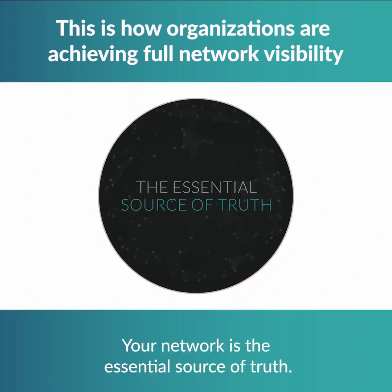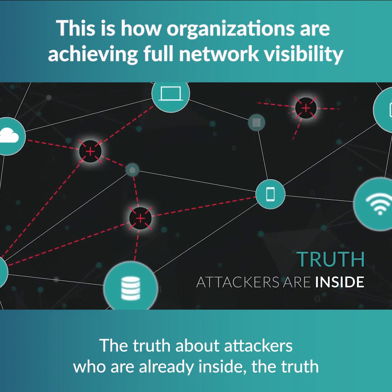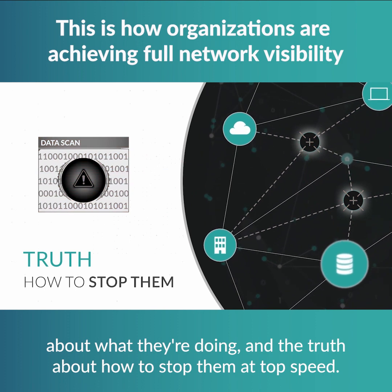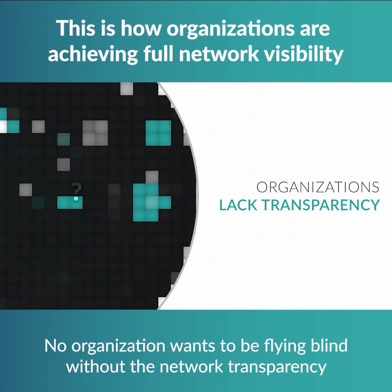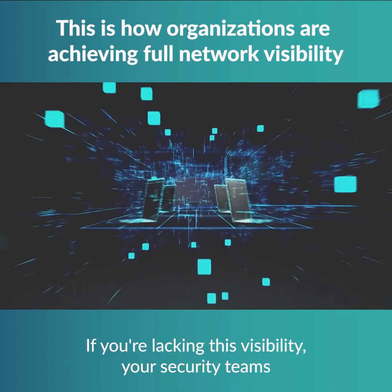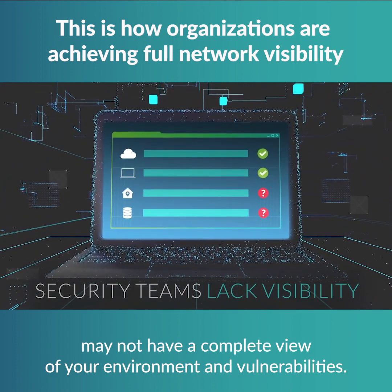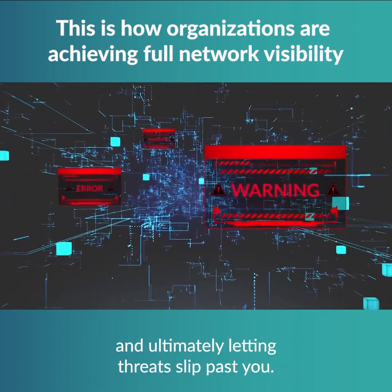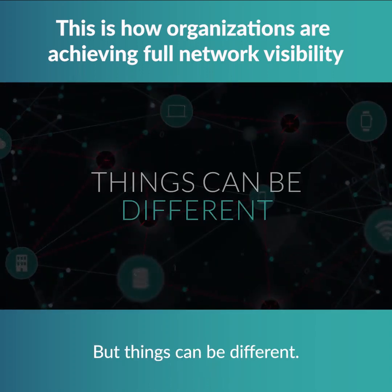Your network is the essential source of truth — the truth about attackers who are already inside, the truth about what they're doing, and the truth about how to stop them at top speed. No organization wants to be flying blind without the network transparency they need to see this cyber truth. If you're lacking this visibility, your security teams may not have a complete view of your environment and vulnerabilities. You are stuck reacting to alerts and piecing together incidents and ultimately letting threats slip past you. But things can be different.